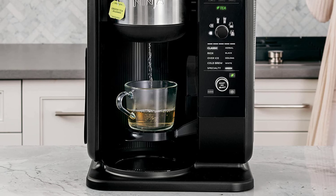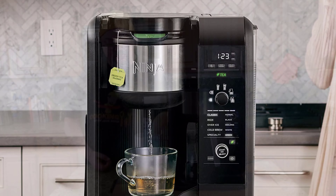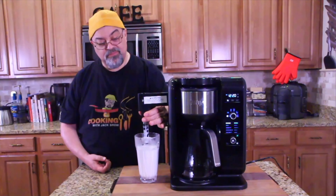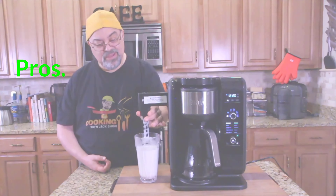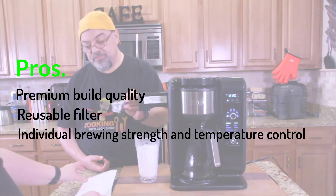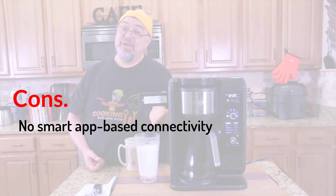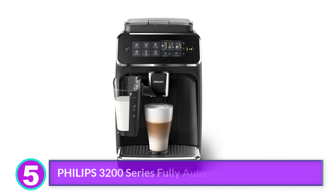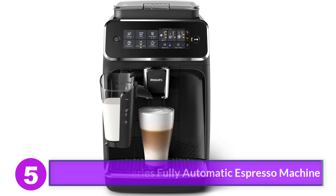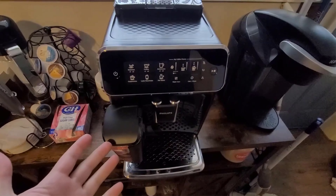It supports various coffee types and built-in preset programs controlled by a dial in the center. It also has a built-in intelligence system the brand calls Auto IQ, which automatically adjusts the amount of water and brewing time to the selected coffee type and brewing amount. In addition, it can also brew and prepare tea. Key features: hot and cold brew options, multiple brew sizes, Auto IQ intelligence, multiple brewing options, keep warm function, can brew both tea and coffee. Pros: premium build quality, reusable filter, individual brewing strength and temperature control. Cons: no smart app-based connectivity.